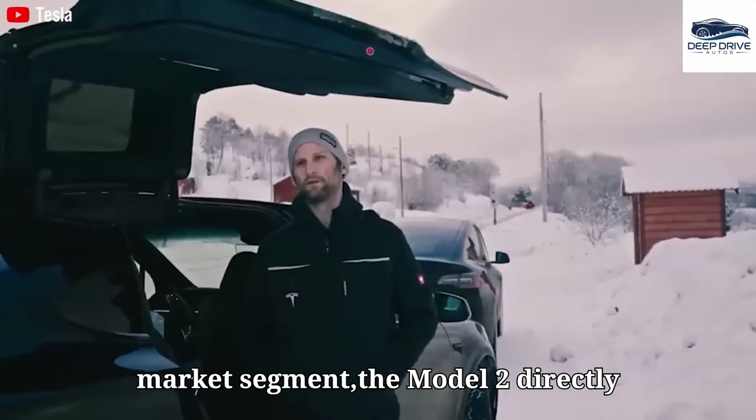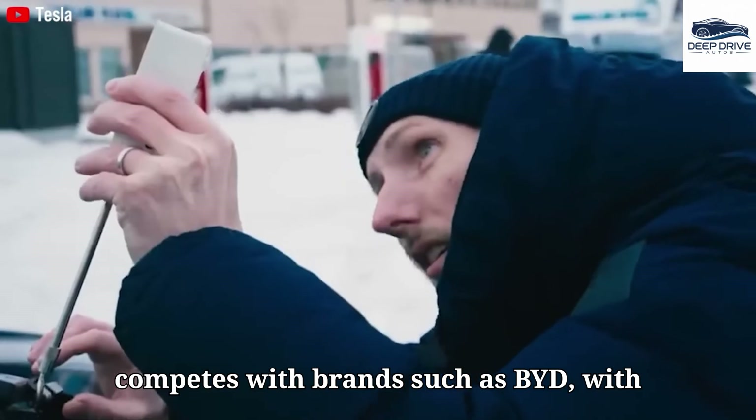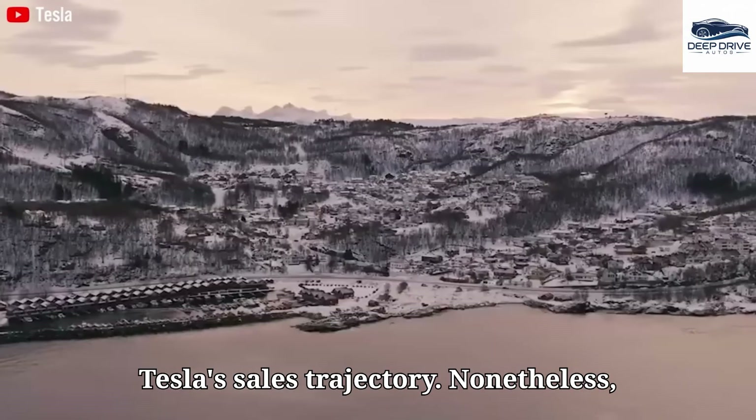Aiming to capture the mass market segment, the Model 2 directly competes with brands such as BYD, with the potential to attract millions of middle-class consumers. Its success could herald a transformative period for Tesla's sales trajectory.